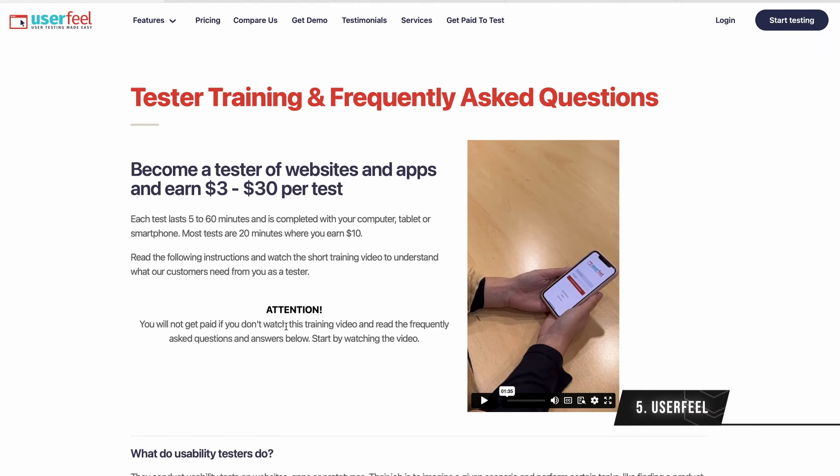At app number five, we have userfeel.com. This is a website that pays you to test websites and apps, and you can earn from $3 to $30 per test. This is the minimum amount you will earn, so even if you spend just a couple of minutes on a test, you will get paid at least $3. On the higher end, you can get paid up to $30 for longer tests.